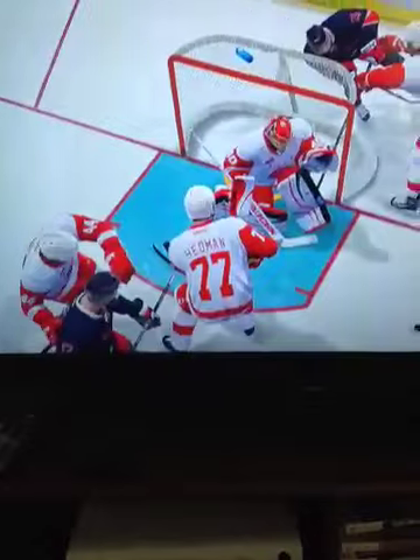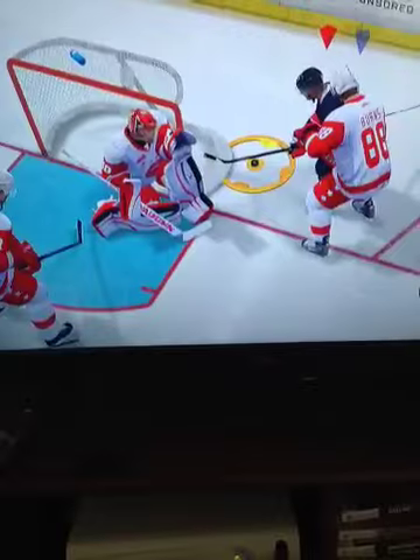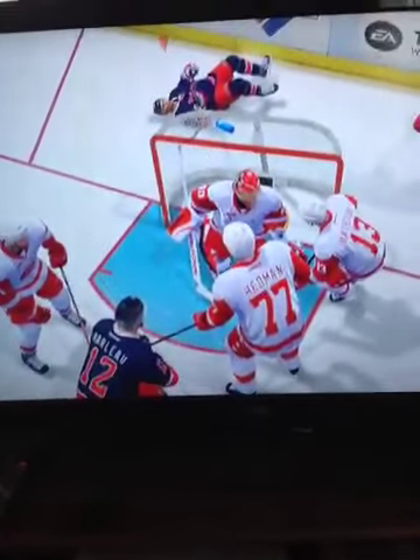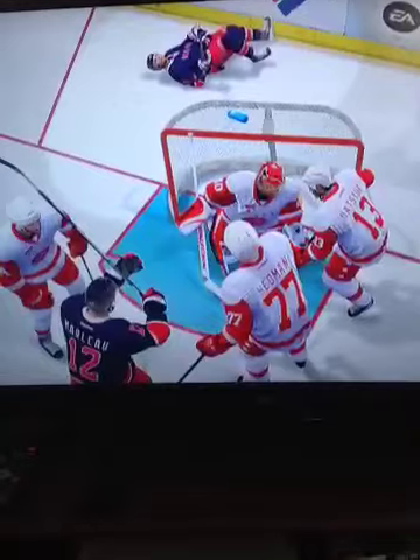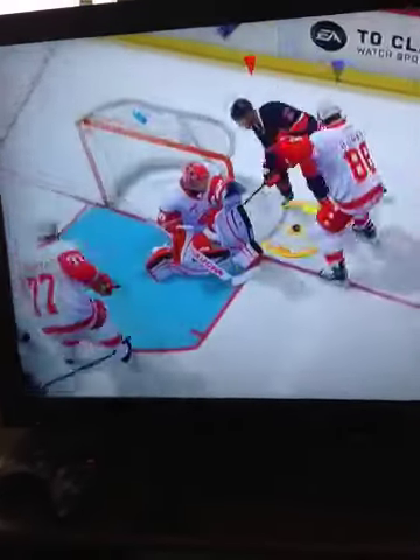And right through the player! God, that's a magic puck. And then, of course, the net gets dislodged. There we go, boys. That's just a glitch right there. Thank you.